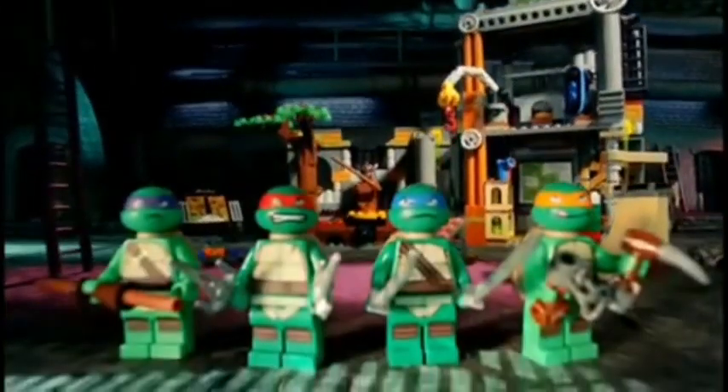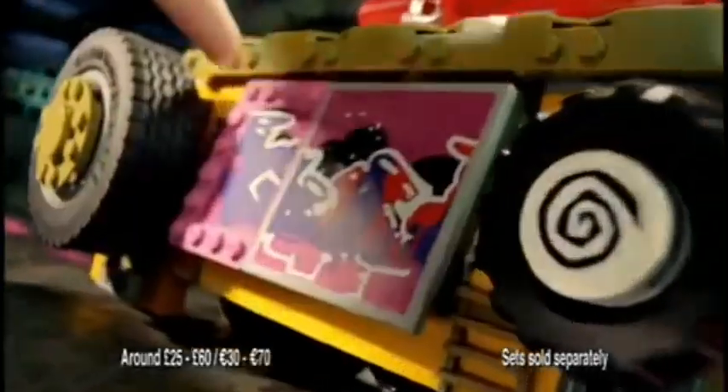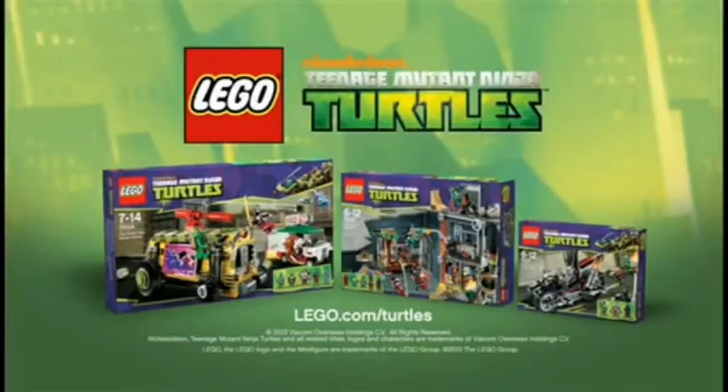New from LEGO Teenage Mutant Ninja Turtles. Shredder and Dog Pound have captured Splinter. You can build the Shell Razor to rescue Splinter. The Turtles help Splinter escape and chase down Shredder. All new LEGO Teenage Mutant Ninja Turtles.